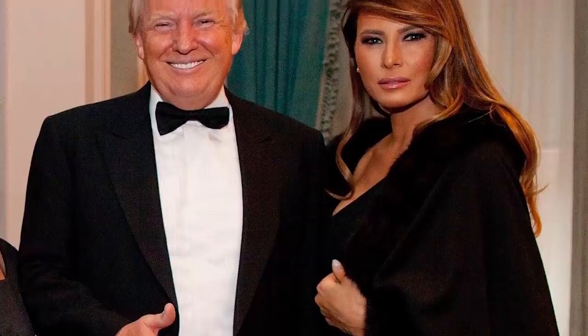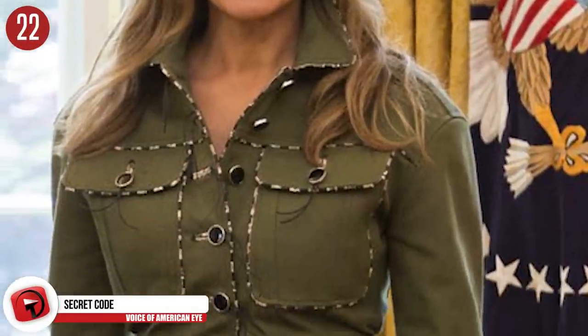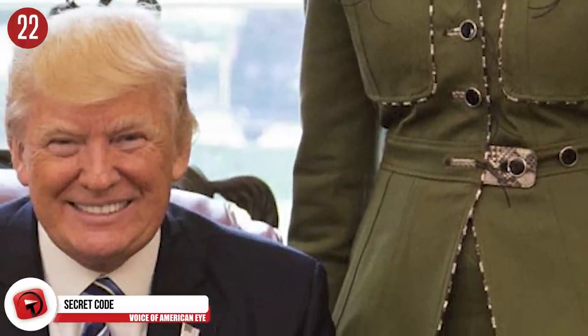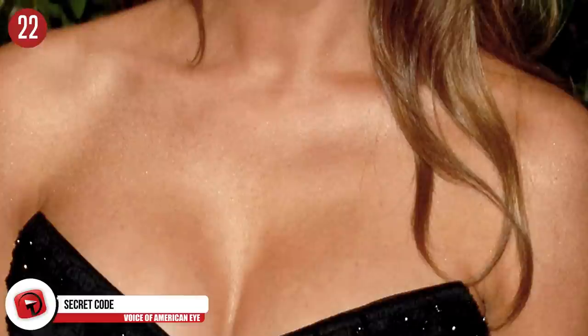Number 22: Secret Code. When the current president wants to get intimate with his first lady, he uses code words so that security and staff know he may not be disturbed. Apparently, the code name for the president is Renegade and the first lady is Renaissance, and when they decide to be together, they are said to be discussing the Bosnian problem.